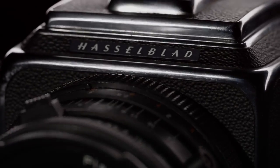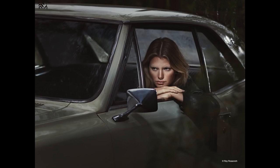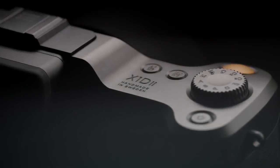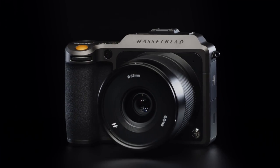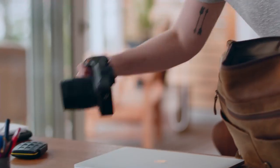Meticulous craftsmanship and image quality. Hasselblad has always been there to harness the unique qualities of single moments frozen in time. The X1D2 is an evolution of the X1D — ergonomic, durable, and compact.